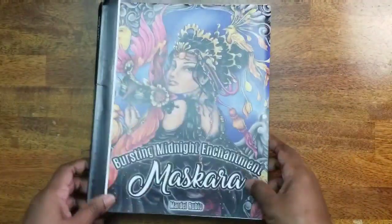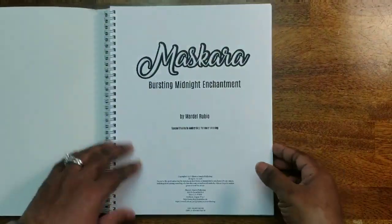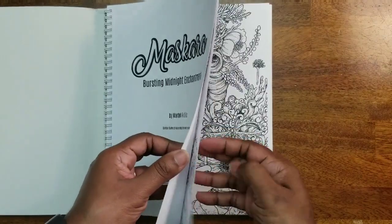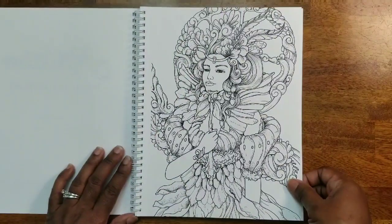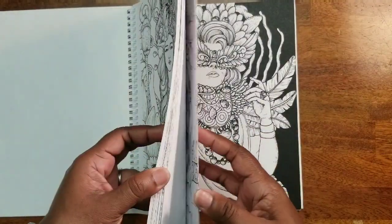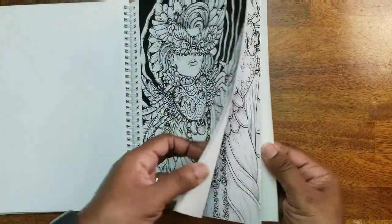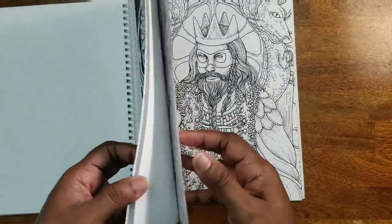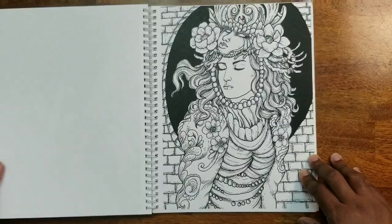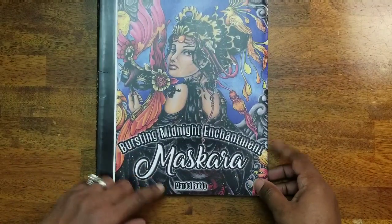Next we have Bursting Midnight Enchantment Mascara by Mardell Rubio. It's spiral bound — great for people who like that — and on really thick paper with absolutely beautiful images. I did do one in here somewhere but I can't find it right now. That's Bursting Midnight Enchantment Mascara by Mardell Rubio.